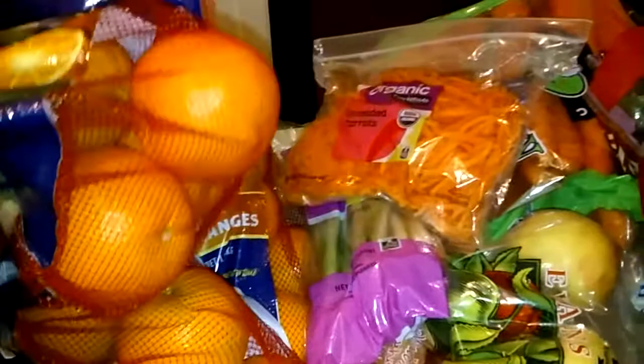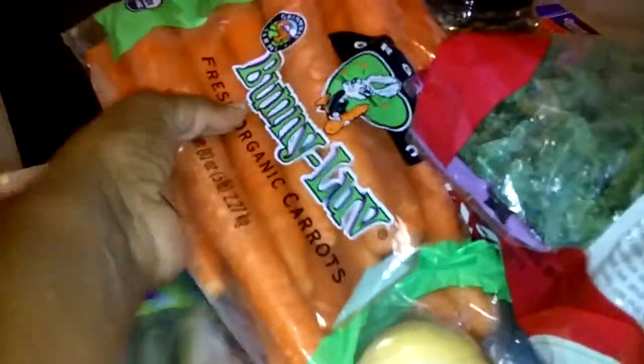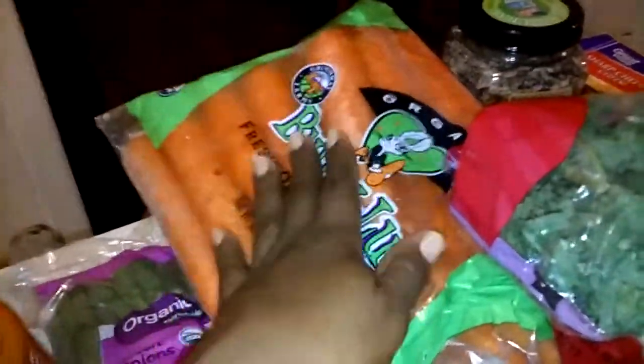I've got like three bags of these organic oranges — some for juicing, some for eating. Then I've got this little bag for my salads and the kids' salads. And then I've got two big, huge bags of these bunny organic carrots because this is going to be the base of my juice.